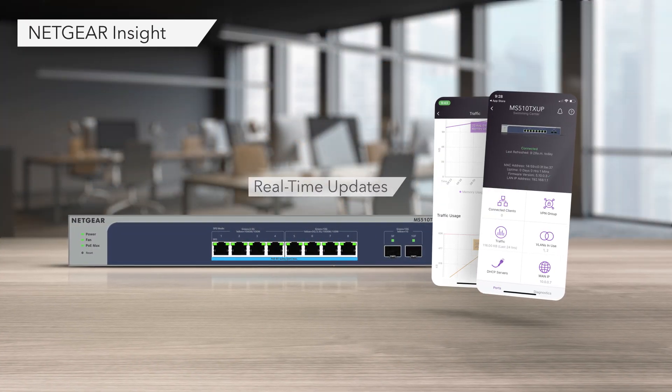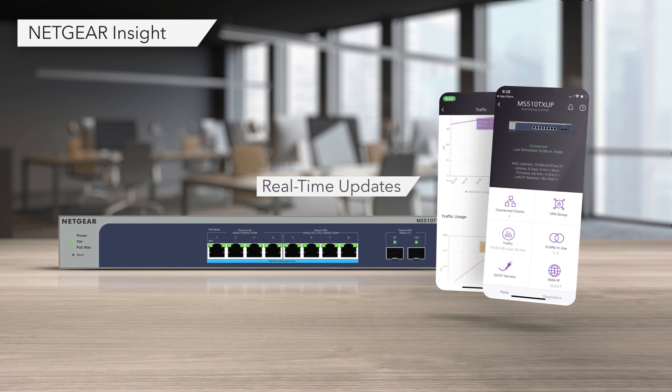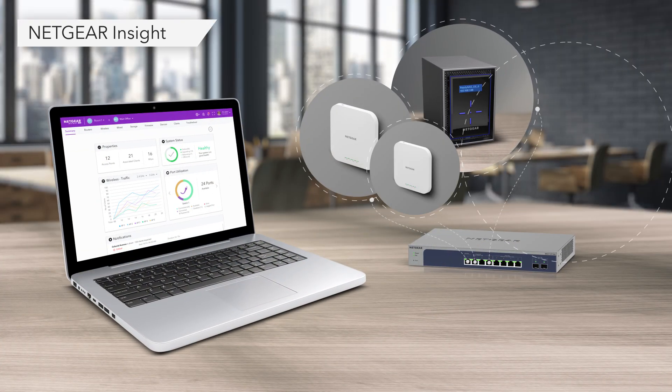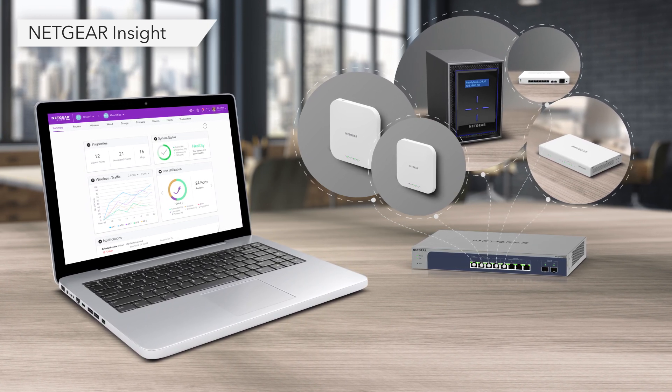Plus, setup is a breeze with Netgear Insight Cloud Management Activation for anytime remote management and monitoring through an intuitive app or cloud portal for both your switches and your Wi-Fi 6 Insight managed access points.